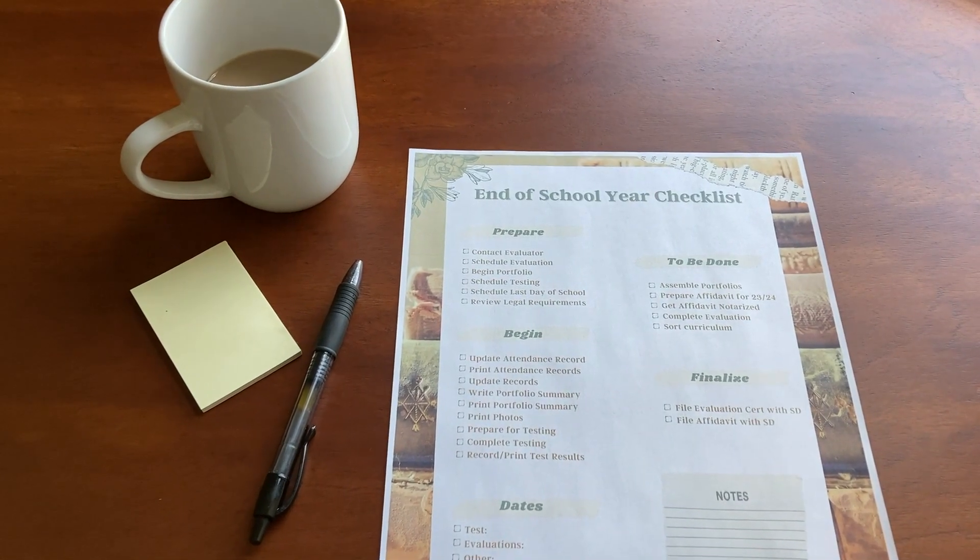We're coming into the last few weeks of homeschool, and I want to share where we are in our homeschool, how I'm feeling this year — which is different than I've ever felt at the end of a school year. I'm also going to share some ways that I stay focused on the school that still needs to happen, and I want to share a checklist I created at the end of last school year that I'm using again this year. I'll put a link in the description box below if you'd like to grab a copy.